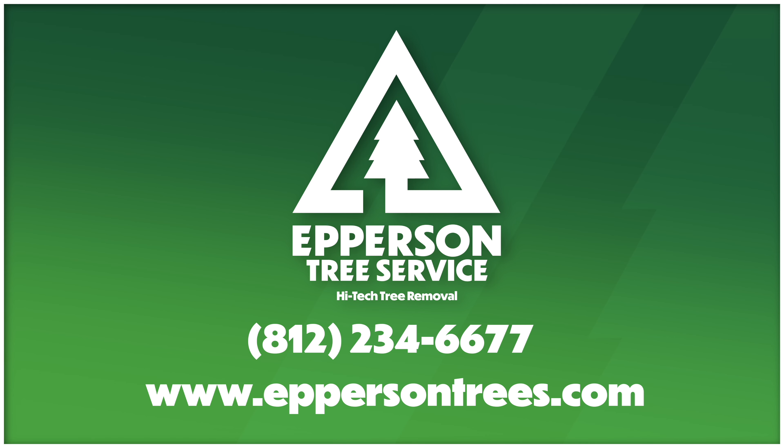If you're in the market for a tree service that can handle a project like this — maybe it's a big commercial application or just a small tree at your home — we here at Epperson believe we're definitely the right choice for you, your organization, or your family.